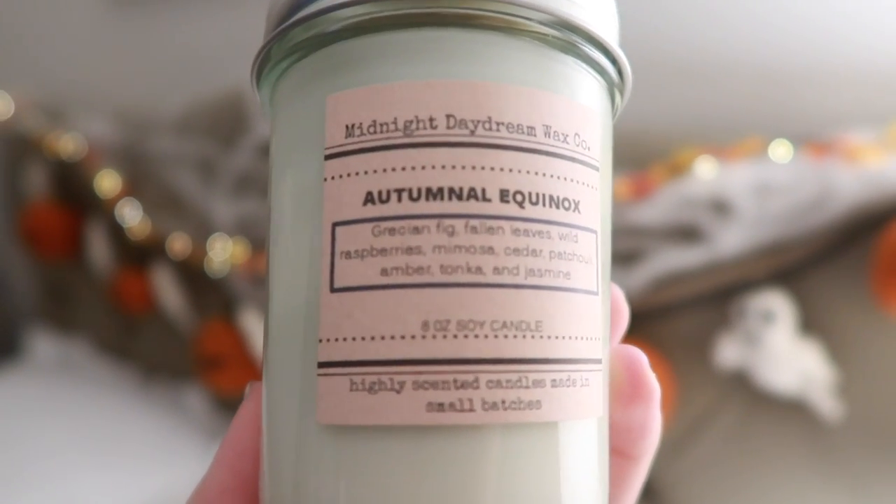Autumnal Equinox is this one — I saw someone from Holling Wax say it was a pretty cool Halloween candle. It is Quince and Fig, Fallen Leaves, Wild Raspberries, Mimosa, Cedar, Patchouli, Amber, Tonka, and Jasmine. Who would have thought to put Mimosa, Raspberries, and Fallen Leaves together? That's a men's cologne to me. I think I would take Fall Front Porch over this — a little too strong for me.